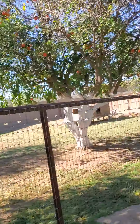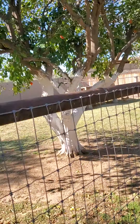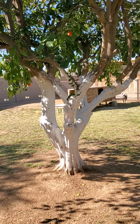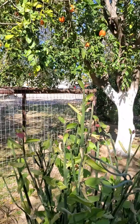This area back here seems to be mostly goats. They asked us not to open the gate. So there's a couple of goats back here and a bunch of chickens jumping the fence from the other side.